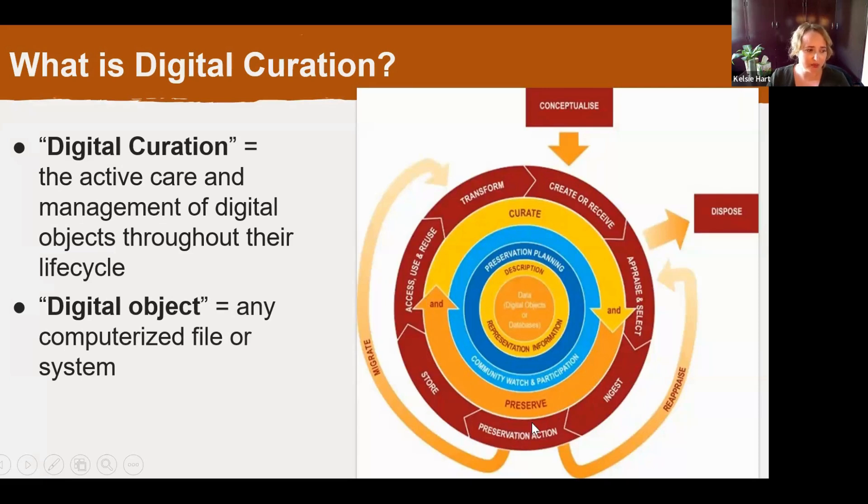Digital objects can actually lead quite complex lives. This is a diagram of the digital curation life cycle — there's a lot going on here, there will not be a quiz at the end of this. Digital files are created, selected, stored, accessed and used, and sometimes even discarded. Digital curation is the management of these files through all of these different processes. A portion of that life cycle has to do with preservation and preservation actions — keep that in mind as we continue.